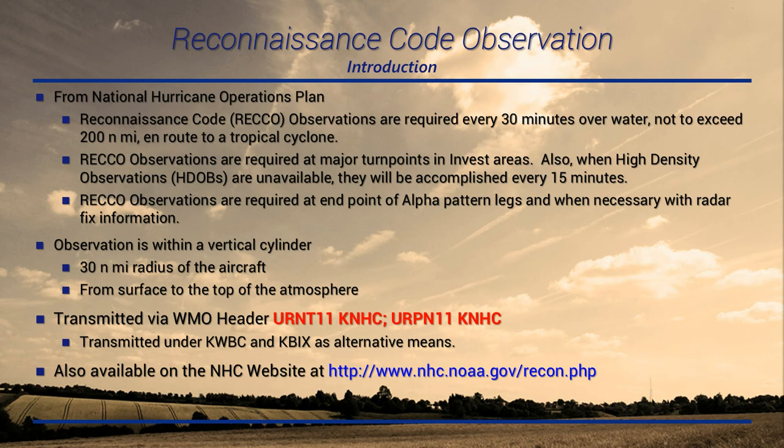These observations are based off of a vertical cylinder. Imagine you're in the aircraft — what you're looking for is all the weather within 30 nautical miles of the aircraft, from the surface all the way to the top of the atmosphere. They are transmitted under WMO header URNT-11K-NHC and URPN-11K-NHC, depending on where you're at. The first U signifies upper air data; R is for aircraft reports. The next two letters identify the region: NT being North Atlantic, PN being North Pacific — so you'll see URPN for the East Pacific and Central Pacific.